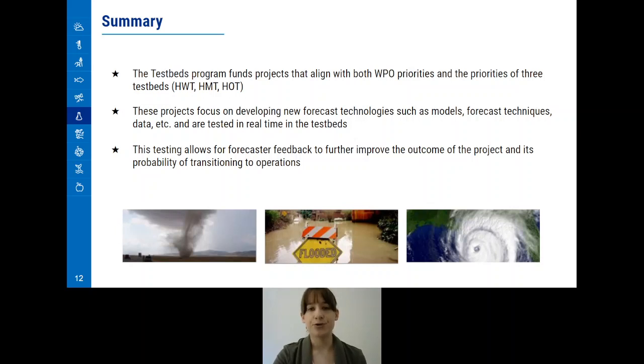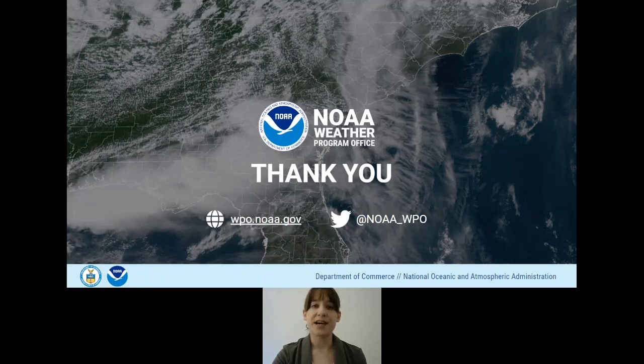The Testbeds Program is an integral part of WPO and improving forecasts throughout the National Weather Service. We fund projects that align with our priorities, as well as the priorities of the three testbeds. These projects focus on developing new forecast technologies such as models, forecast techniques, data, and so on, and are tested in real-time in the testbeds, which allows for forecaster feedback that will improve the outcome of the project and its probability of transitioning to National Weather Service operations. Thank you for taking the time to learn about WPO's Testbeds Program. We hope this presentation was informative, and we look forward to answering any questions you may have in the live Q&A.